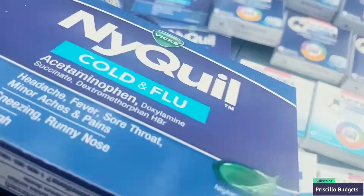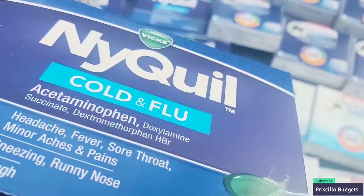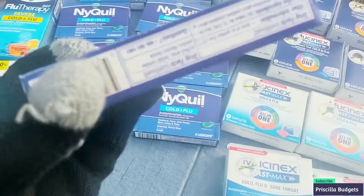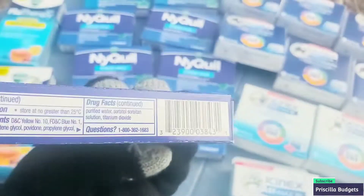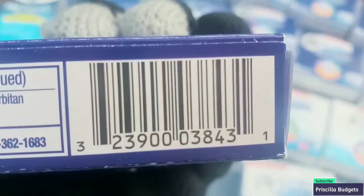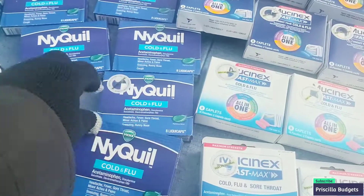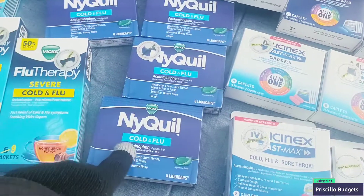We also got the Vicks NyQuil Cold and Flu — eight liquid caps. It's good for sneezing, runny nose, cold, headaches, fever, sore throat, minor aches and pains. Let's see that barcode — my hand is on the barcode, y'all. Okay, scan that right there — grab them all, y'all. This is really good. I take that and within five to ten minutes I'm feeling better when I take that.